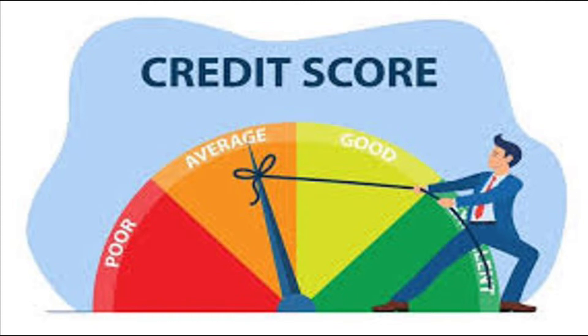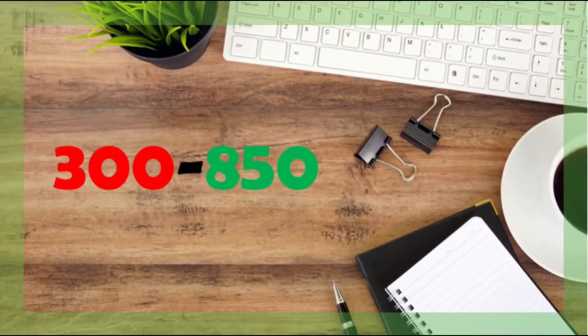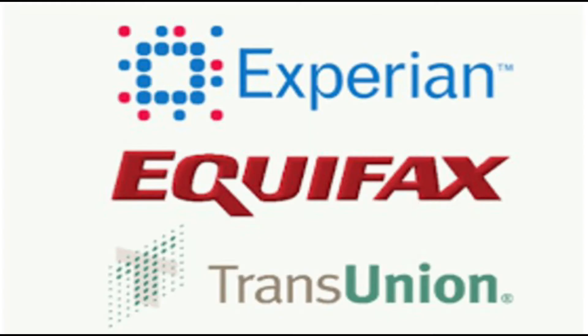Many of you may have witnessed your credit score at some point and many of you might be actively monitoring it as well. Generally when you check your credit score it can be anywhere between 300 and 850. There are mainly three national bureaus which report your credit score: Experian, Equifax and TransUnion. When you make an application for any credit product like a personal loan, a credit card, auto loan or a mortgage, the lender refers to one or multiple of these bureaus to check your credit and depending on how good or bad it is you would either get approved or declined.